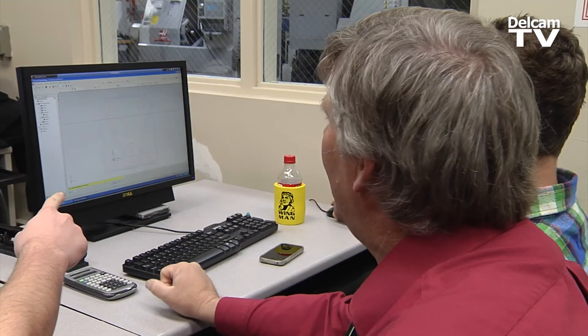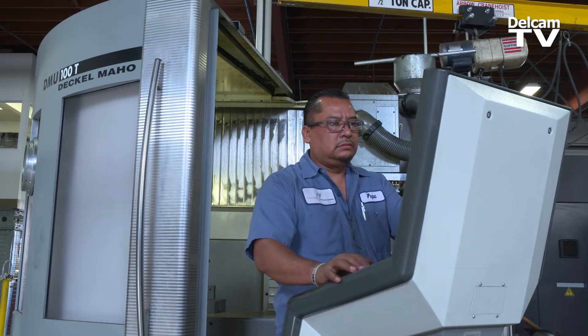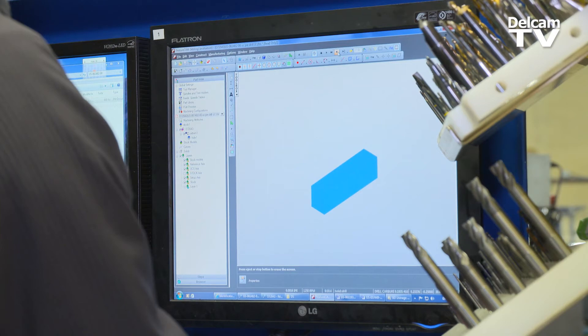DelCam University is great for even people that have never even heard of different CAM software. Anyone from students to shop operators, engineers, lots of large companies. We also have a large number of users that have been in the shop for 30 years, and this is a great way for them to expand their knowledge and make them more efficient.